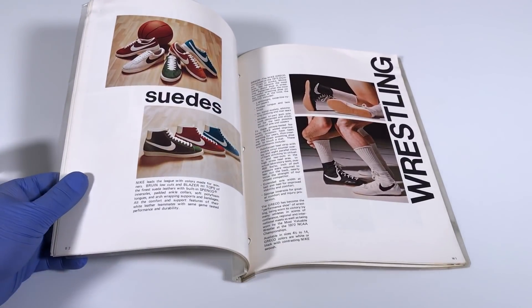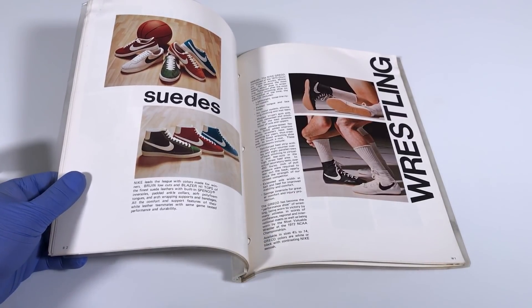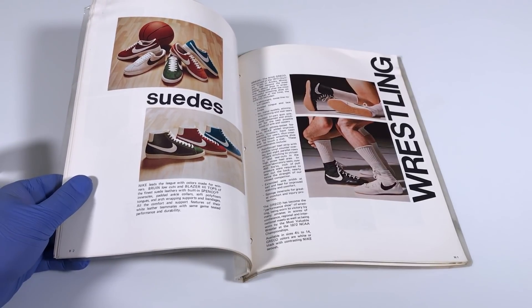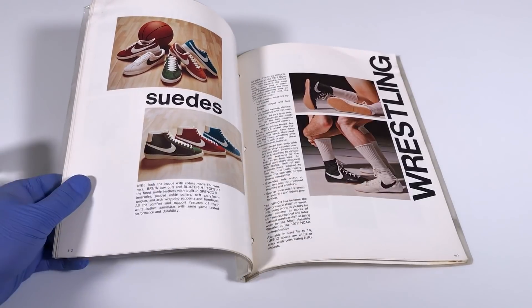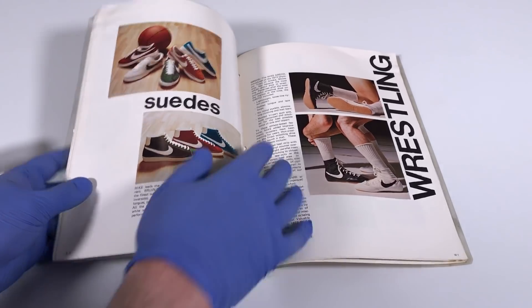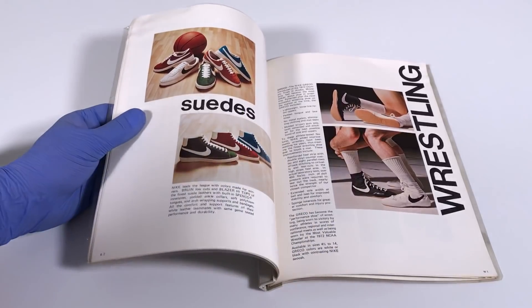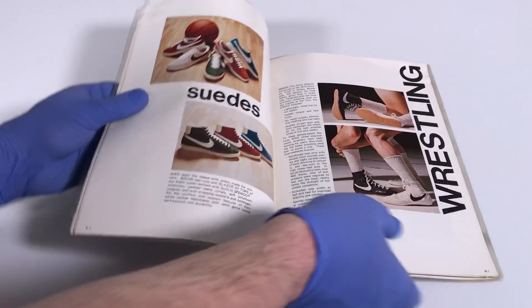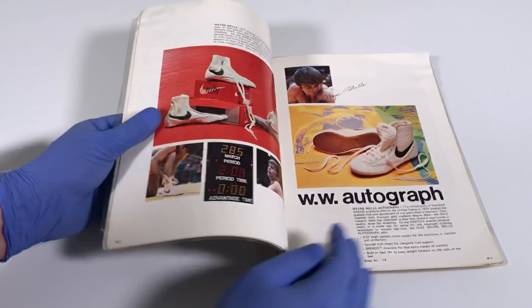As we flip the page, check this out — we see suedes. You see the Bruin in low top and the Blazer in high top, right here in these bright, colorful suede uppers, which were very different from what most sneakers looked like at the time. These colors were one of the earliest ways that Nike shoes stood out from other sneakers. Over here we get into wrestling shoes — the Nike Greco in white and black, and black and white.